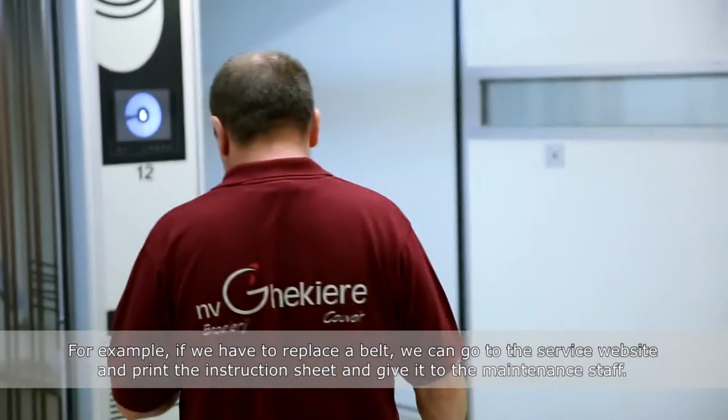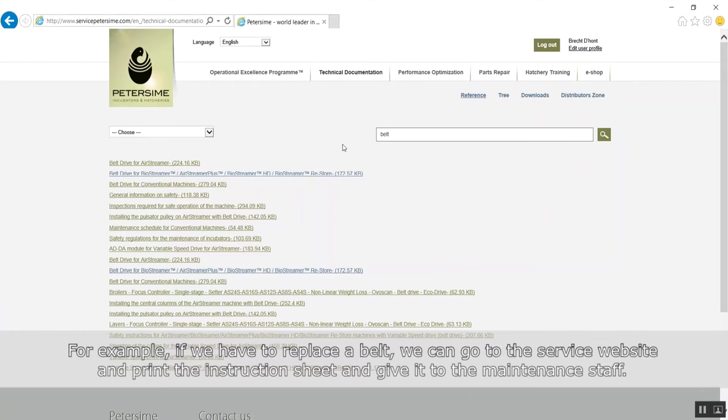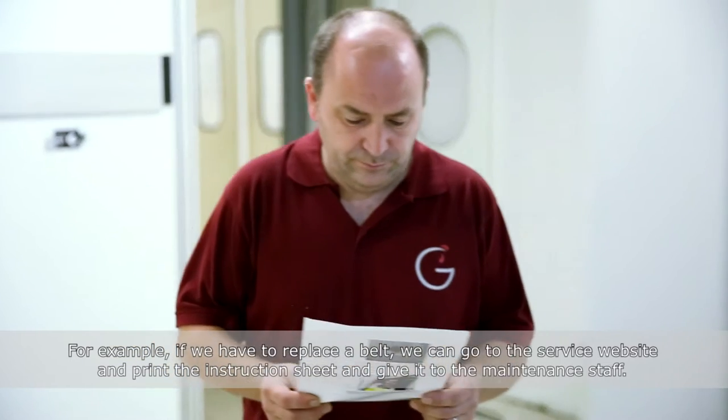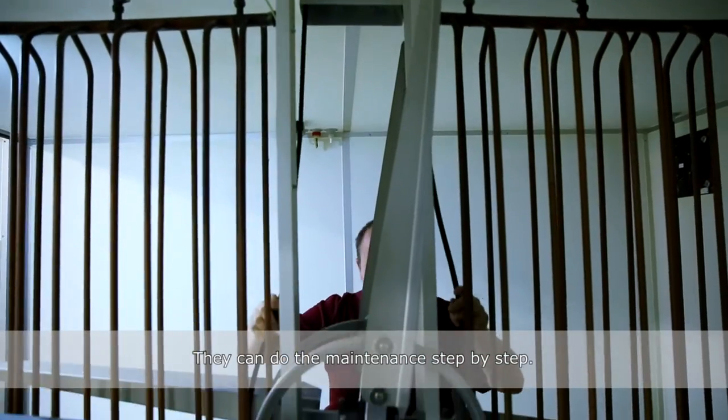For example, if we have to replace a belt, we can go to the service website and print the sheet on how we have to do it, and give it to the maintenance staff so they can do the maintenance point by point.